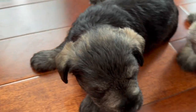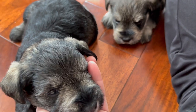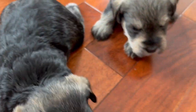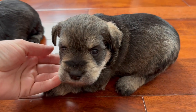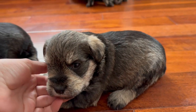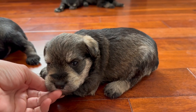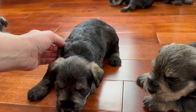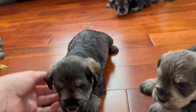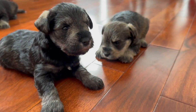Over here we have puppies number two and three, and they have names already. The one that was just puppy number two has been named Chase, and then this little guy here — the darkest of our black and silver puppies — is named Cass.